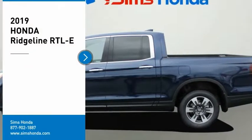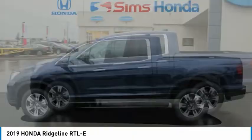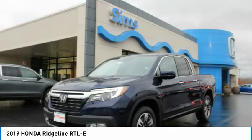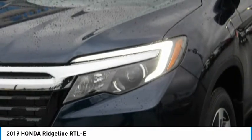Take a ride in the 2019 Ridgeline. The Ridgeline was designed to give you exactly what you need to get the job done. And with Honda Quality built right in, this truck can be with you for the long haul. Come see the car for yourself.